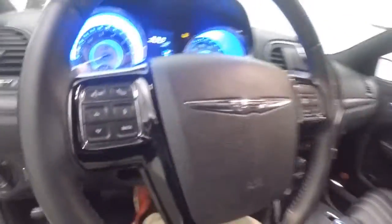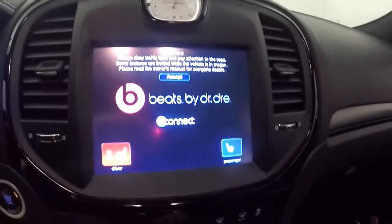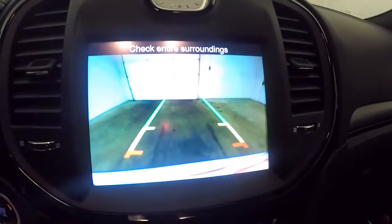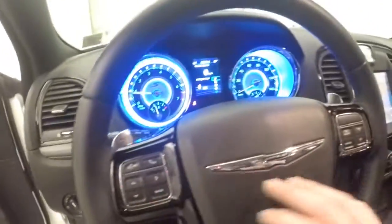Nice sounding exhaust. These cars are very powerful, very nice. Full touchscreen display with rear backup camera. All your climate control for dual climate. All your controls for Bluetooth audio and cruise control on the steering wheel.